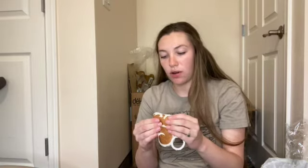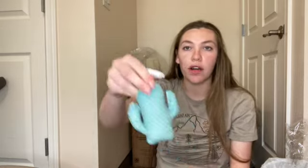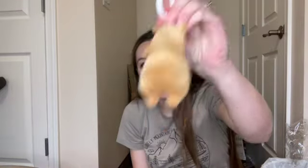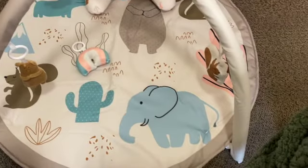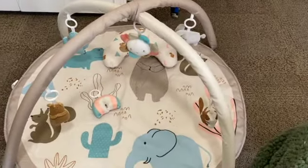It comes with these little danglies and they rattle. There's a little squirrel — oh this one's squeaky! A rattly little elephant. A fluffy little rainbow, a fluffy little cactus, a little rattly sunshine, and my favorite — the little bear that also rattles. That is so cute! I'm so excited for her to use it.